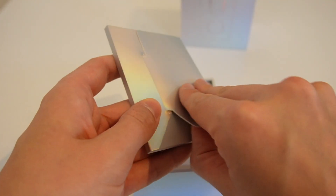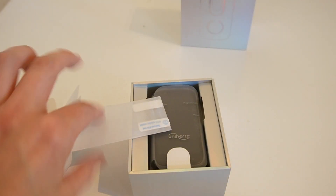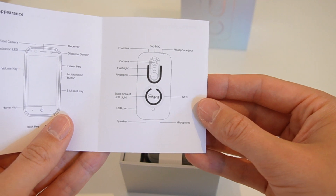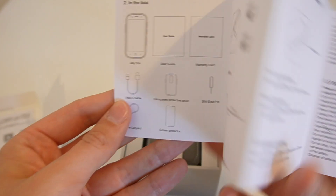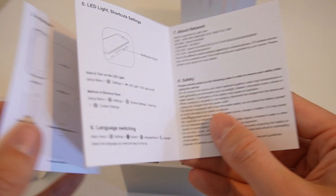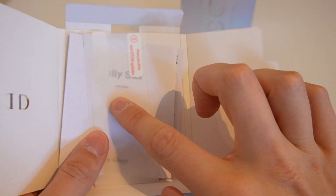We have a little section to insert our SIM card. We have a screen protector — and if the size of the screen protector that comes with it is anything to go by, it's a small screen. We have our user guide as well — the Jelly Star user guide. It shows the appearance of the phone, how to insert the SIM and micro SD cards, and then the lights, shortcuts, and settings, which is another feature. We also have the warranty section.